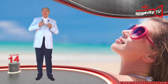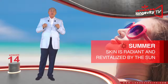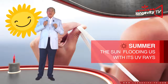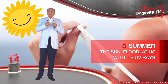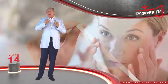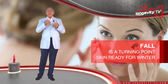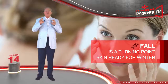When summer arrives, our skin is radiant and revitalized by the sun. But we must be careful — the sun floods us with UV rays, and our skin tends to dry more easily. It might become dehydrated and crack. Just as with spring, fall is a turning point. Our skin is getting ready to take on winter and is once more subjected to constant friction.